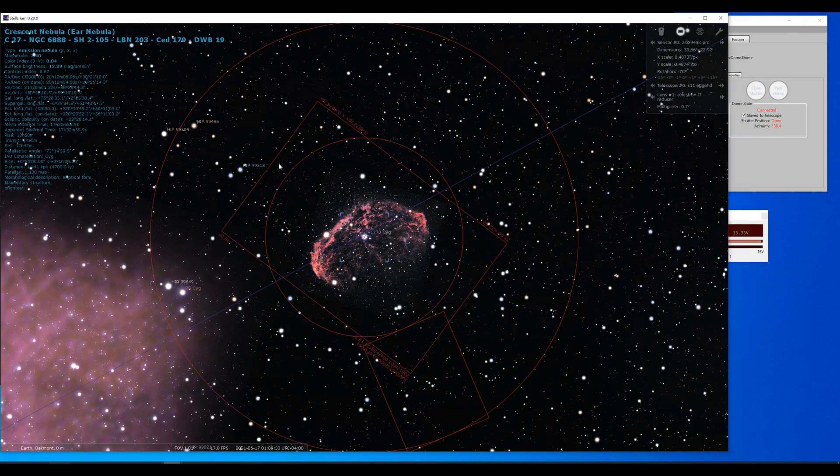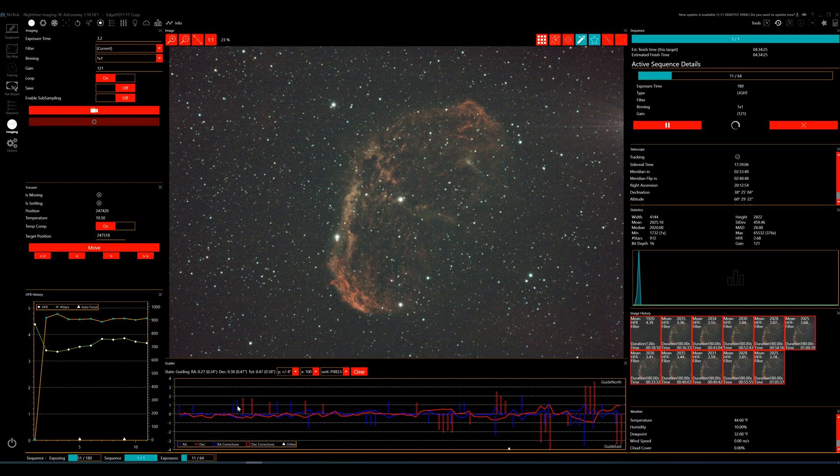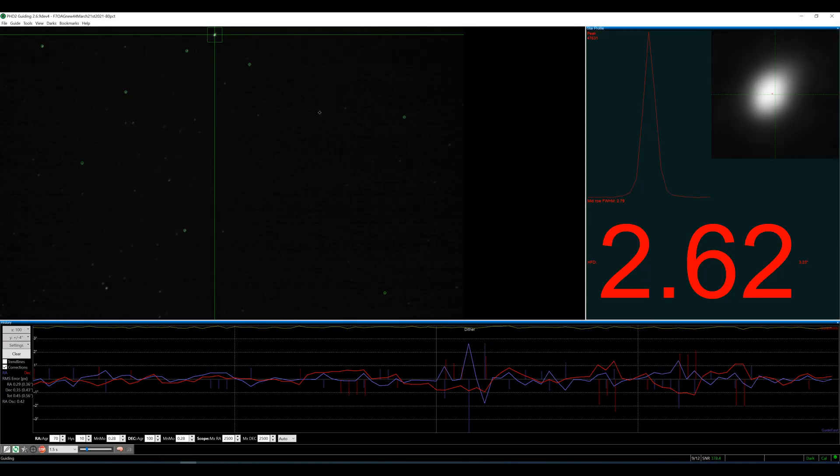It's a magnitude of around 7.4, which is pretty bright, and I'm doing 180-second exposures on this. So far this evening, guiding has been pretty good — it was worse the last two nights, around 0.68 on average, which is not that great. The goal is to get around 0.49 or 0.5 if possible, and I'm using multi-star guiding in PHD2.